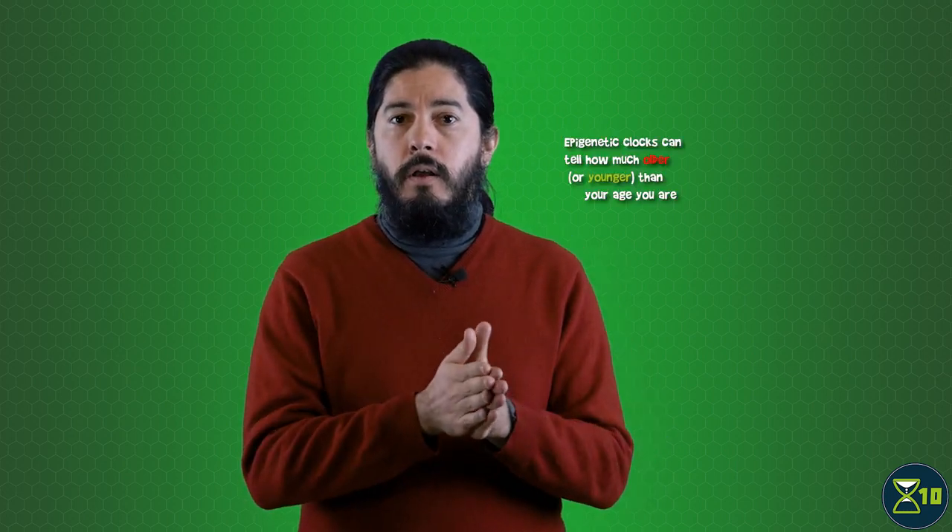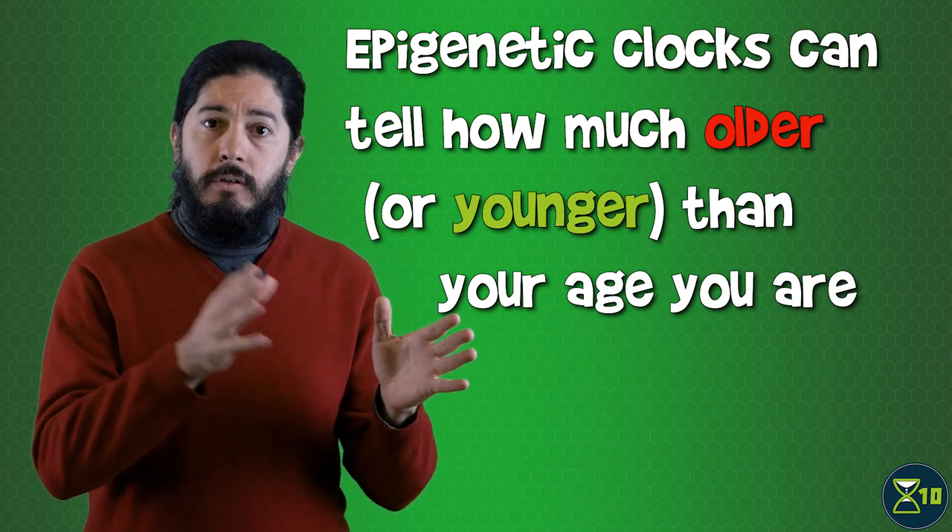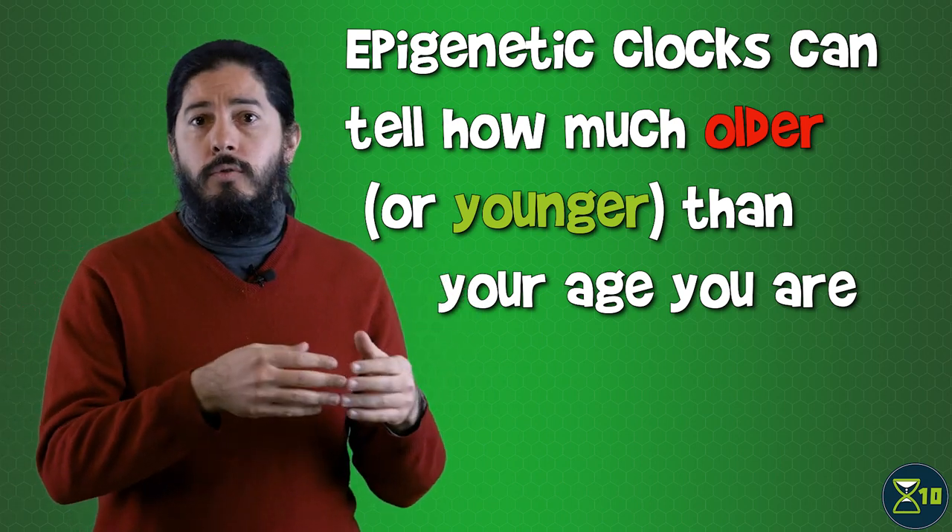There's an interesting wrinkle here in terms of what we mean by predicting age, and smoothing out that wrinkle reveals a pretty useful feature of epigenetic clocks. The clocks were designed to capture the link between DNA methylation and our age. But lifestyle choices or diseases can make biological markers like DNA methylation look more like those in an older person. In that case, an epigenetic clock would report that the person is older than the number of years since they were born. That mismatch is the difference between biological age, as measured by epigenetic clocks or other biomarkers, and chronological age, which is simply the number of years that you've been alive.